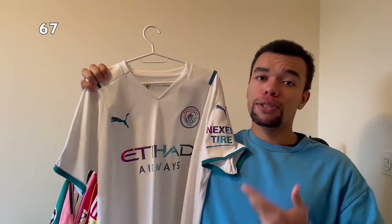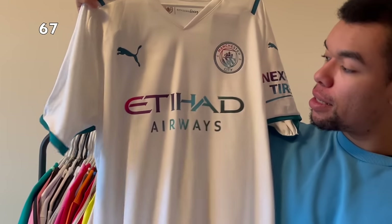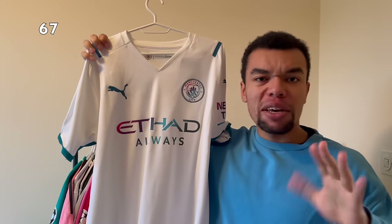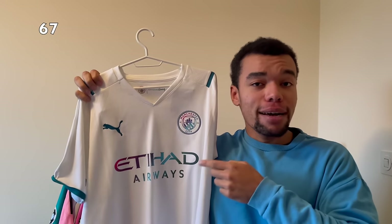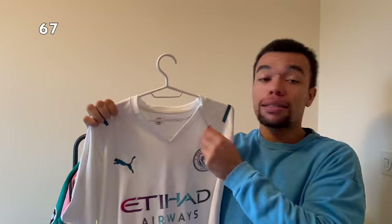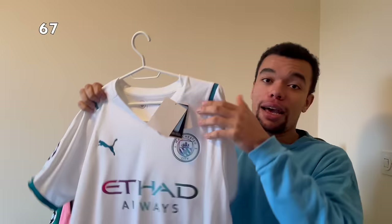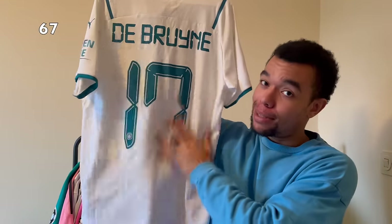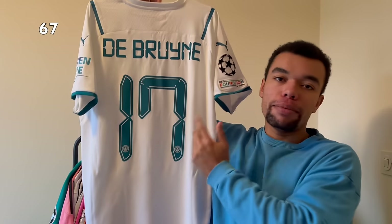Next up is the Manchester City 21-22 away shirt. It's an all-white shirt but the sponsor has got a nice transition from pink to dark green. Still brand new with tags, it's got Champions League patches. On the back we got De Bruyne number 17 - beautiful nameset as well. This is actually the Champions League nameset; the Premier League nameset looks different.